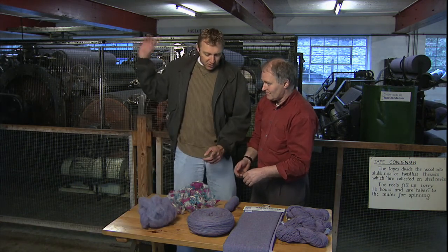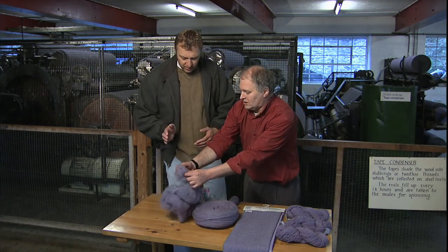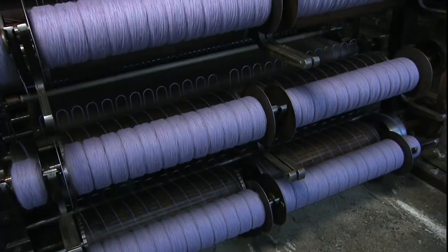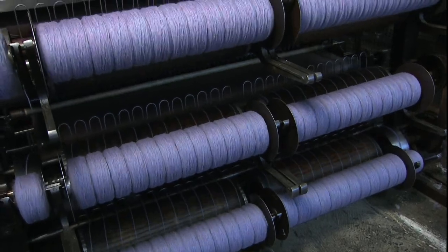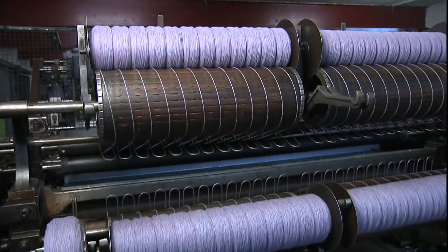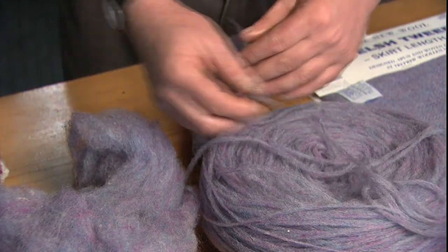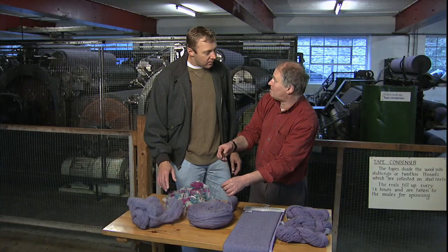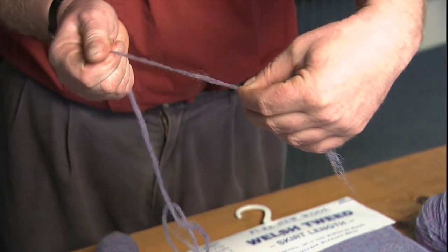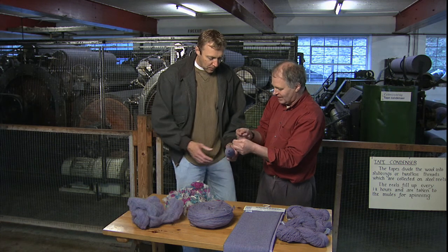When we get to the end of this machine, it's condensed together. This is the carded wool ready to come out, and then it passes through the tape condenser behind me, where the wool is condensed into slubbings — which are soft, twistless threads with no strength at all. It's preparing it for the next machine, which is the spinning mule, where it'll be stretched out, twisted, and made stronger into the yarn, ready for weaving.